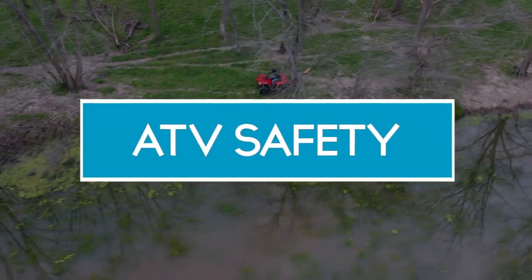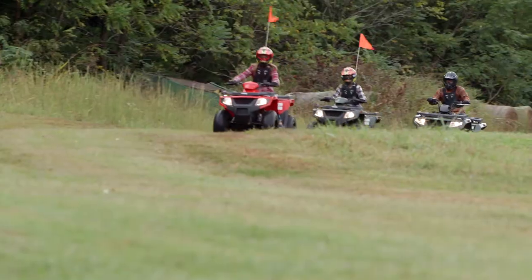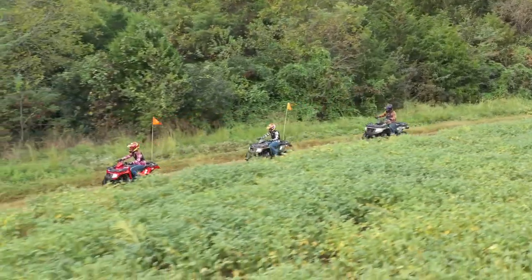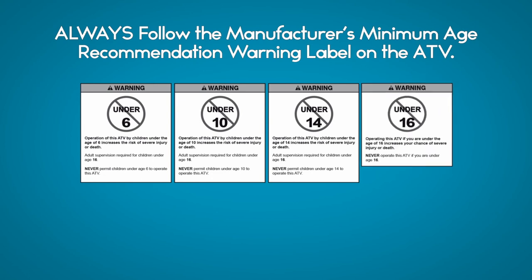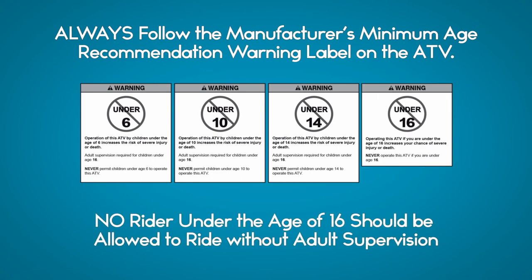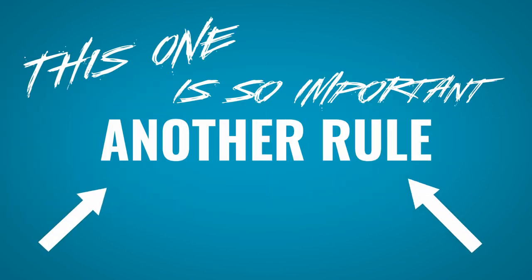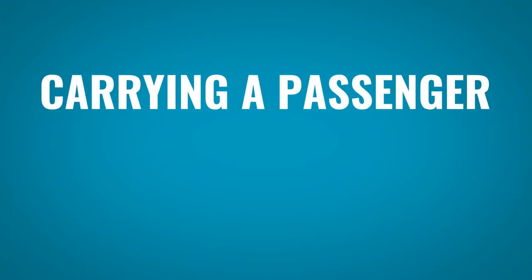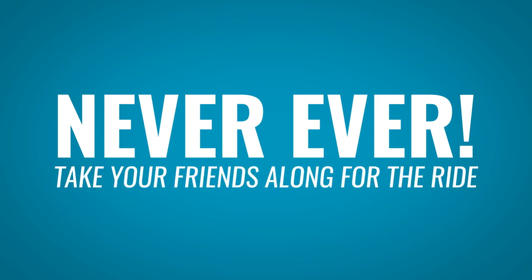Here is something very important that you might not know about ATVs. There is no such thing as one size fits all. Each ATV size is matched with the age of the rider. The Tracker 90 is designed for ages 10 and older, and that makes it just right for younger riders. If you aren't sure, there is a sticker on the ATV that will tell you what you need to know. Riders under 16 should never ride without adult supervision. And this one is so important: the ATVs we're talking about in this video are made for exactly one rider — you. Carrying a passenger increases your risk of losing control, so never ever take your friends along for the ride.